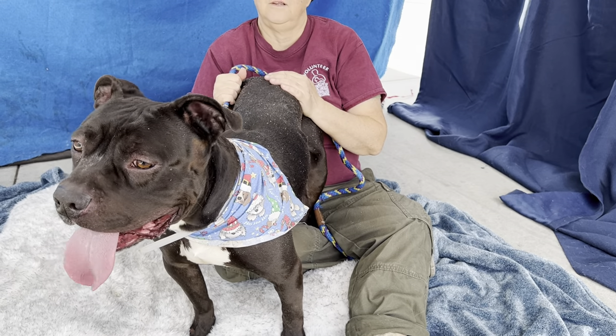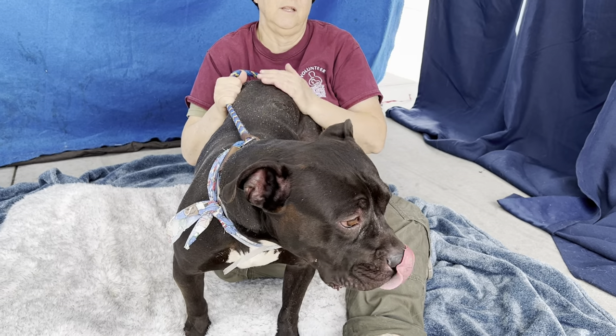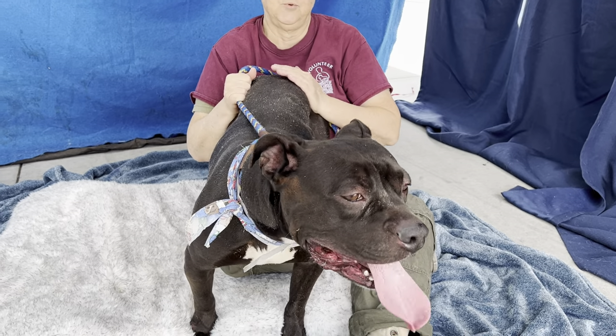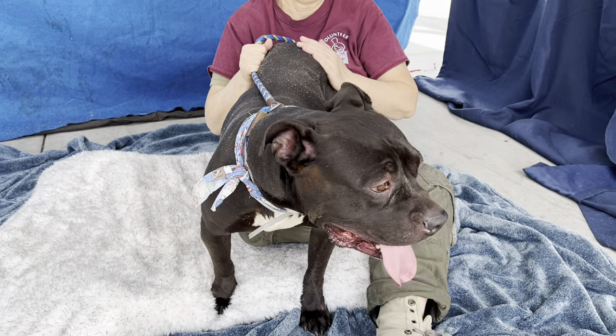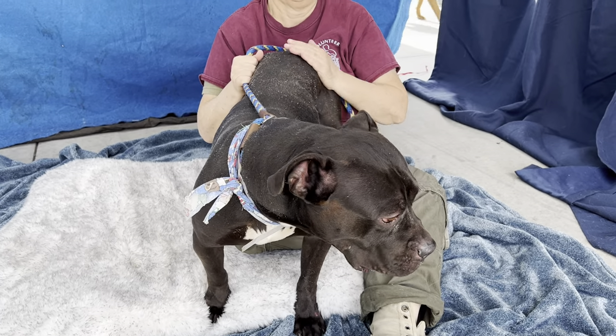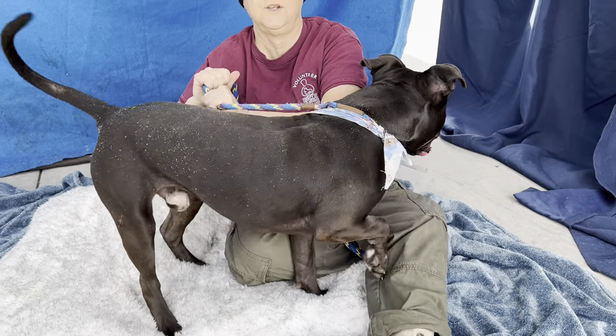And you're going to be so lucky. He's a really nice dog. Again, here's his impound number: A5512445. If you like what you see here, come and meet Ashton. He's an amazing dog. Bye, Ashton.